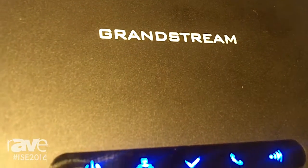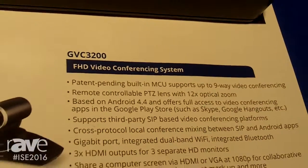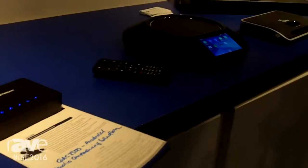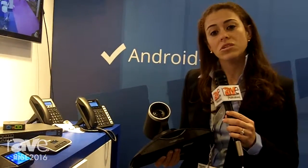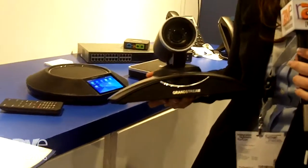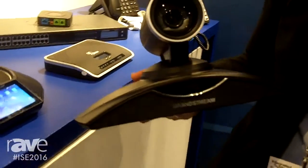Hello, my name is Natalia Escalon, and I'm the Sales Channel Manager for EMEA for Grandstream Networks. Grandstream is a United States-based company that focuses on manufacturing voice-over IP and IP telephony solutions for the SMB market. We're here at IoT this year highlighting our new audio and video conferencing solutions, and I'd like to introduce to you our GVC3200 series video conferencing solution.